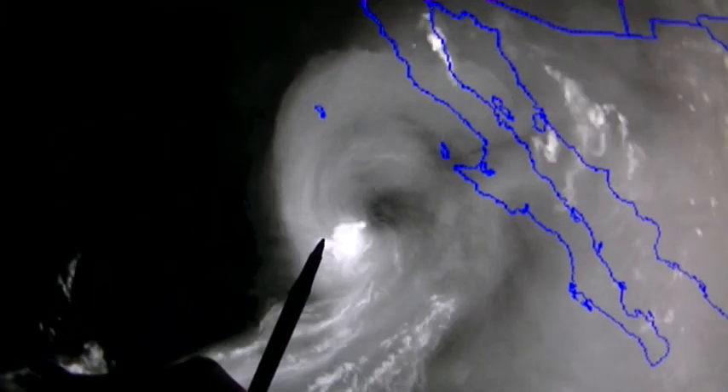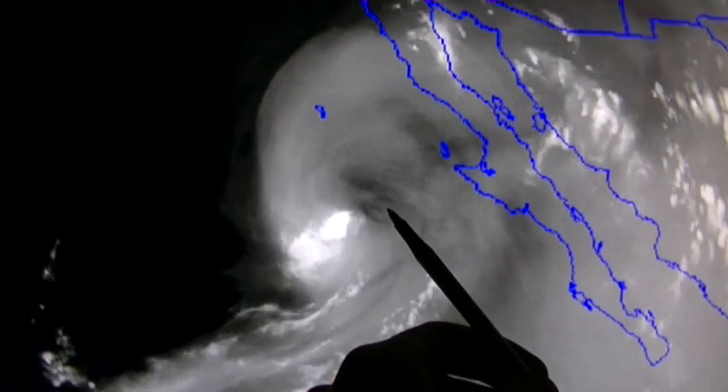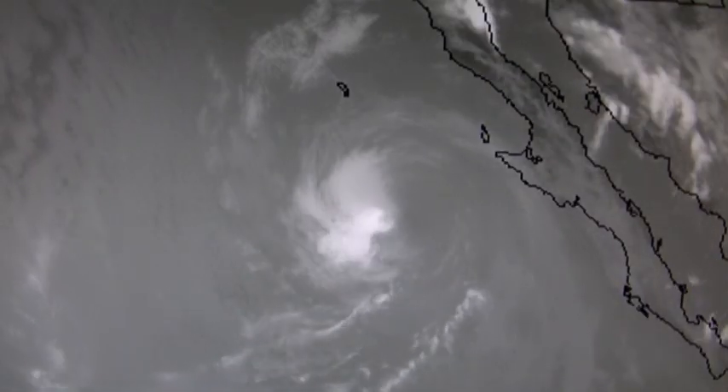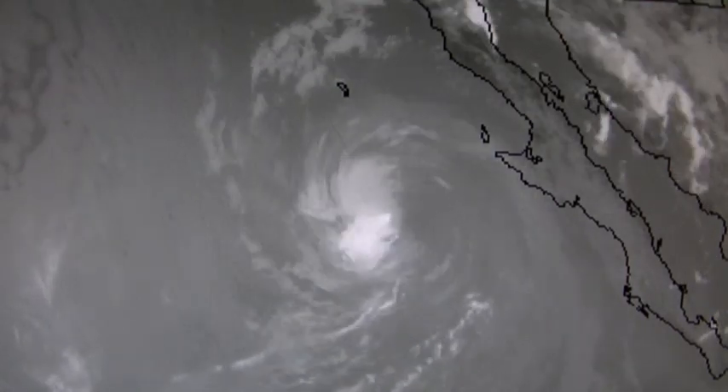This part right here is still trying to spin — the farthest from the downburst air. And then just one more view in longwave infrared, and we can see that just pretty clear.